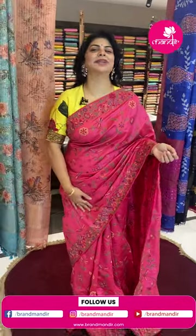Hi, my lovely and gorgeous ladies. How are you? Hope you all are doing fine, fit and healthy. I am at the Parking Center Brand Manda store to showcase beautiful, lovely, fancy saris that are 10k and below.